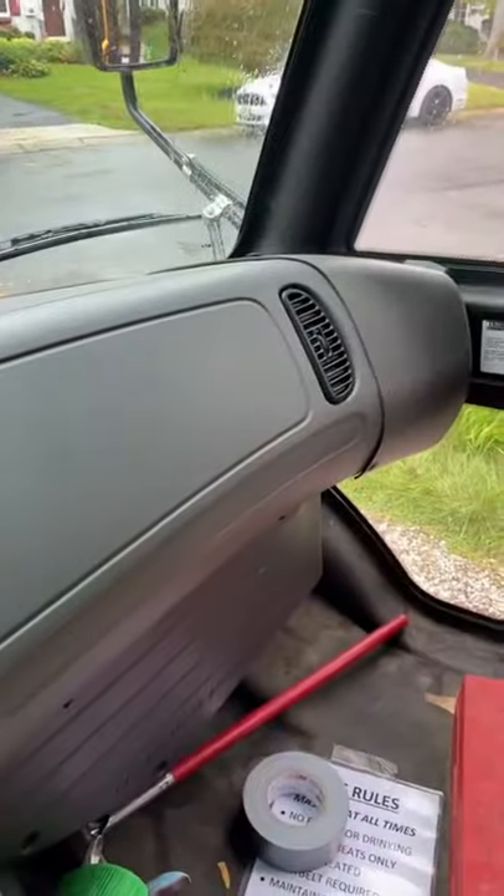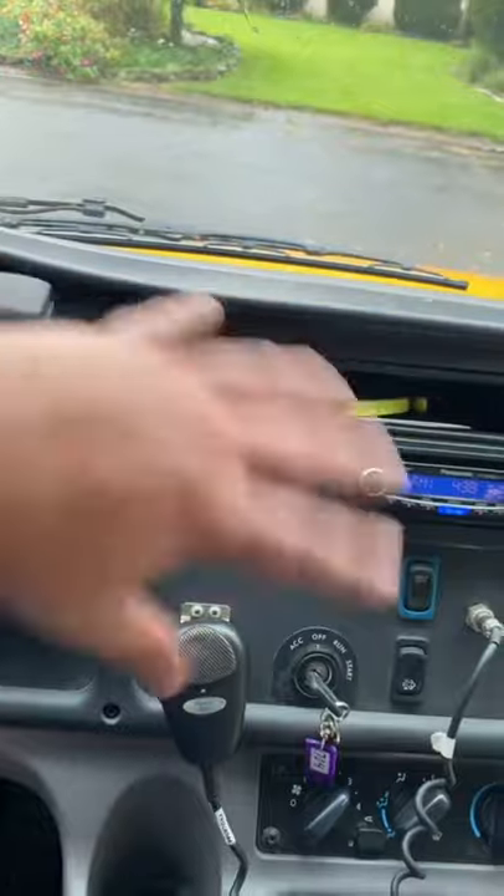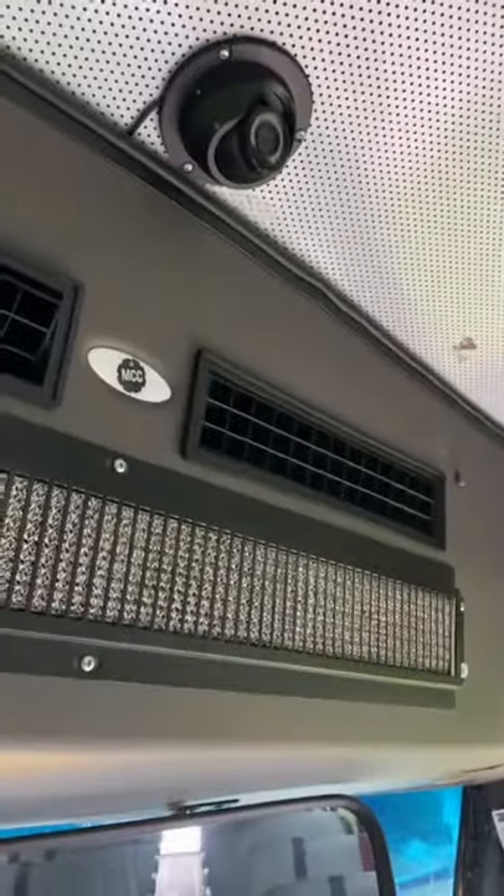I've got a vent over here, over here, over here, and over there. All I've got to do is just turn the air on and I have my own AC. I don't even have to use this AC if I don't want to. Screw you guys in the back — I've got my own AC, so you guys ain't getting AC anymore.